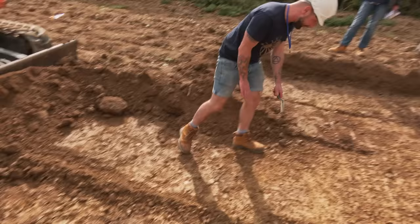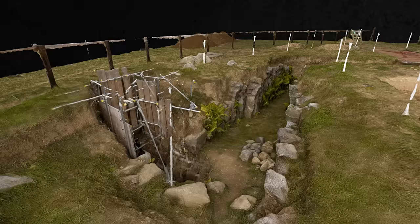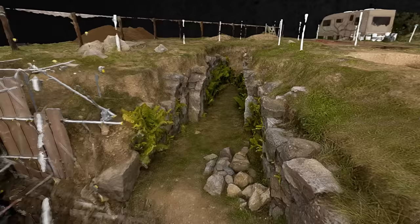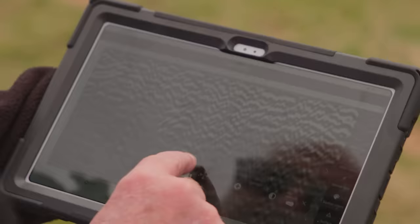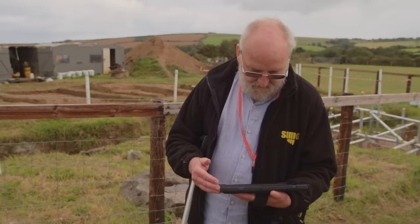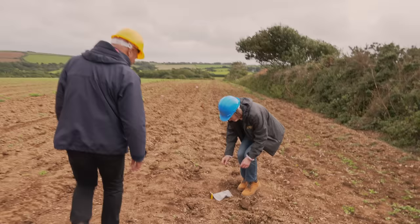If we're on the level, they do look like possible post holes. We're using brand new, state-of-the-art technology to get us into places we couldn't previously go, and to build a 3D model of a Fogou. I think it's the first time it's been used in the UK - something pretty special. And we've got some intriguing finds.